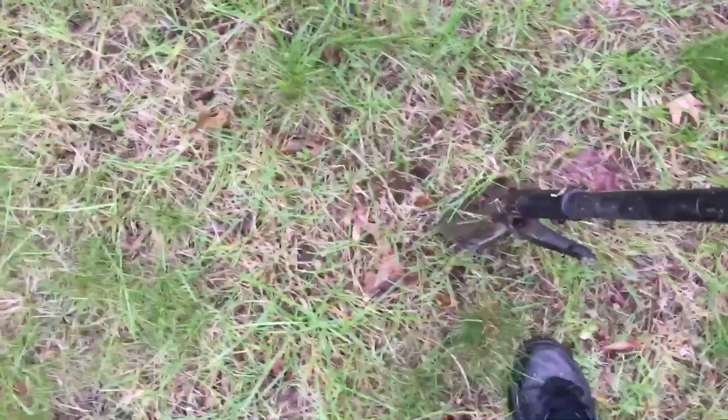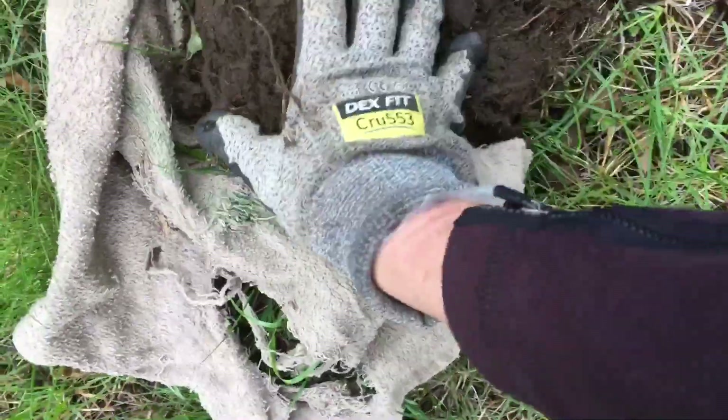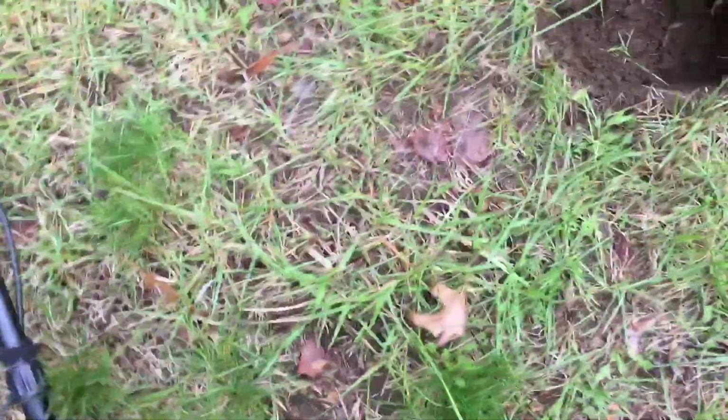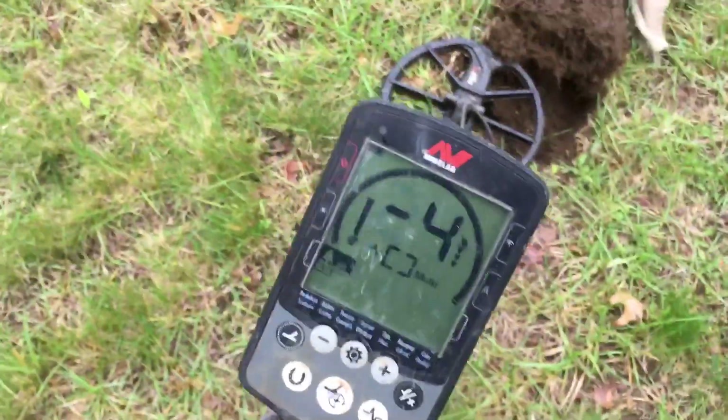I'm hoping to find some silver. I found half an ox shoe and a wheat penny, so there's a chance there's something good here. This is a very exciting place — I don't know if anyone's ever dug it. The woman who lives here said they've lived here since '86, so as far as she knows it hasn't been touched since 1986.